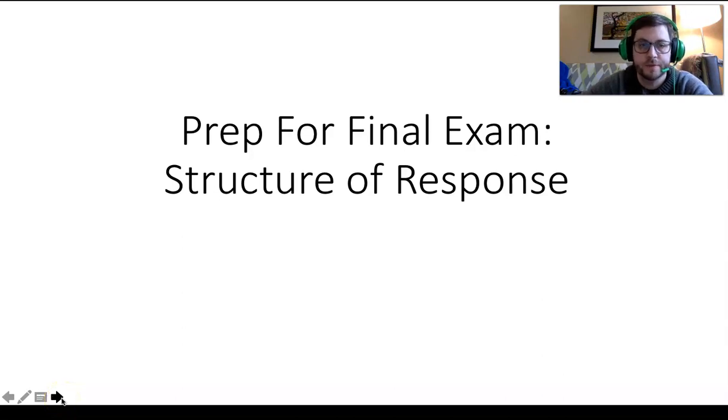Hello class, this video is for your final exam for the fall 2020 semester. This video basically covers some basic exam preparations. There's a separate video that covers the content of the readings. Please make sure you watch both videos and read both PowerPoints before taking the final exam.